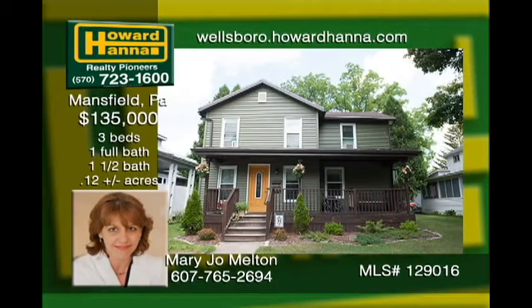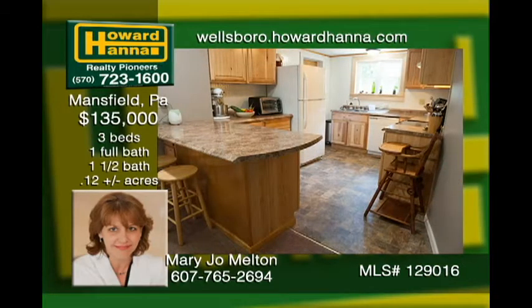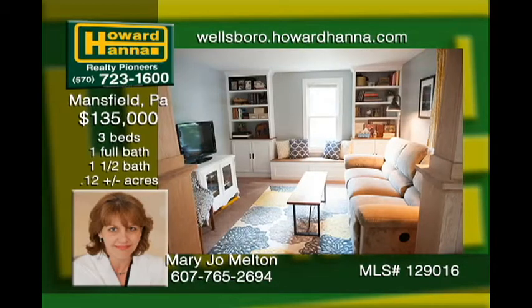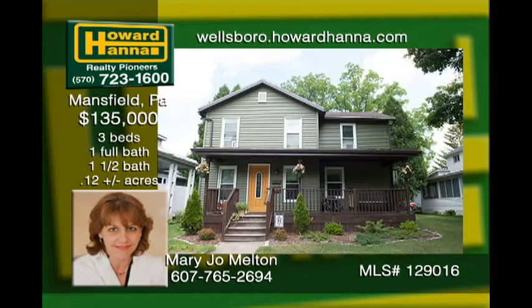If you like Mansfield, this renovated three-bedroom, two-bath home within walking distance to the university and shopping is a must-see. The home boasts an open-concept kitchen dining area and has many extras such as custom built-ins in the living room. A privacy fence has been added for family time and entertaining in the backyard. The owners have also installed new windows and vinyl siding. Call today!